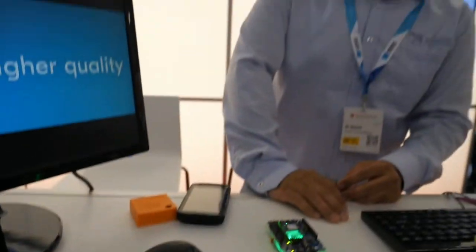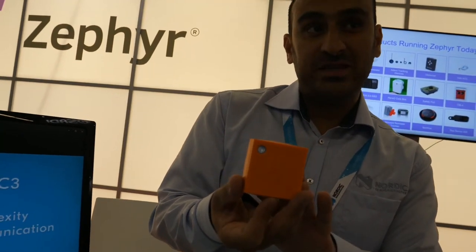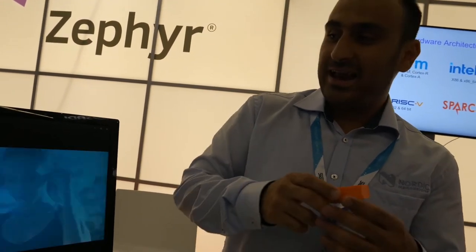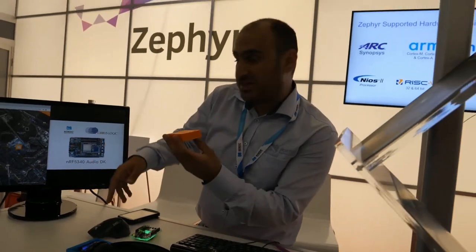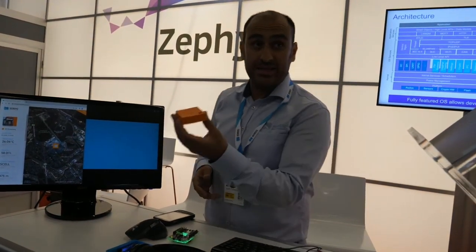This is the Thingy 91 — it's actually running cellular IoT, so this one has internet connectivity. Every time I shake it, it actually sends data to the cloud, and you can see here this is the location of this thing. It shows you the humidity and the temperature, and also gives you the location of where this thing is.